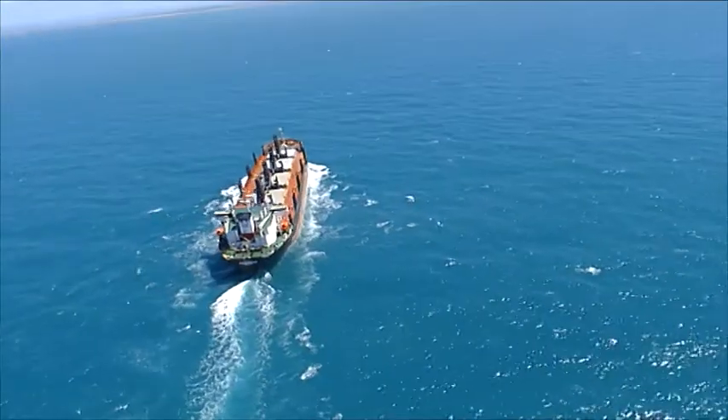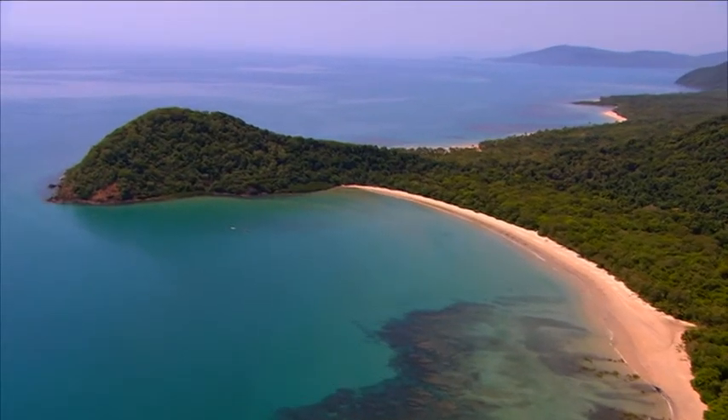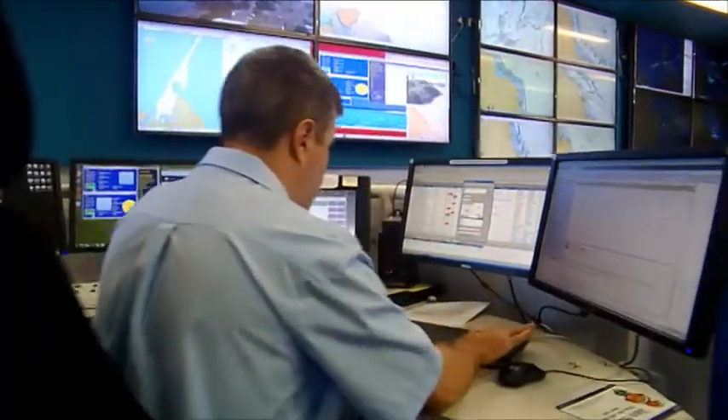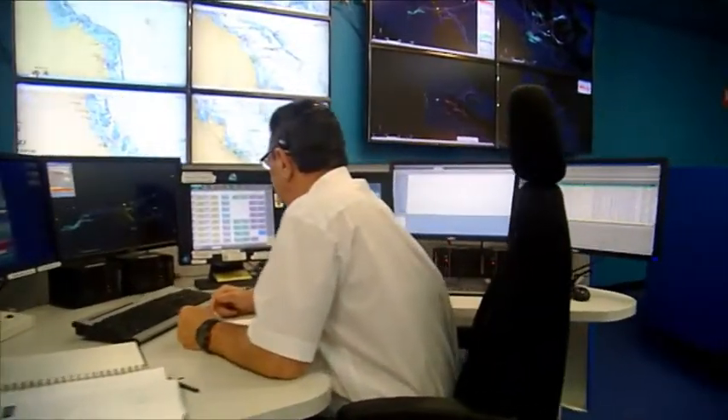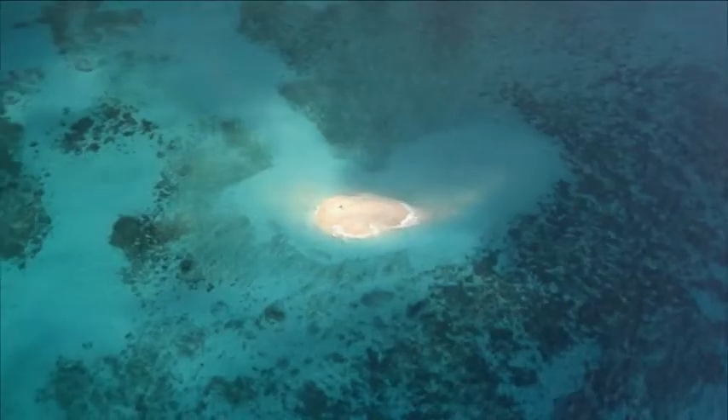We've been entrusted with guardianship of one of the world's great natural treasures. Through ReefVTS and other protection measures, the Australian and Queensland governments are working with the shipping industry to safeguard the reef for the future.